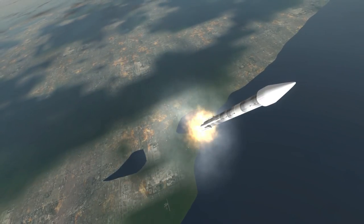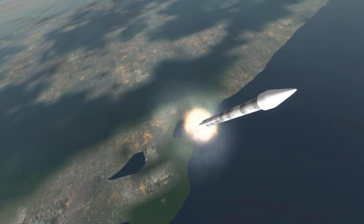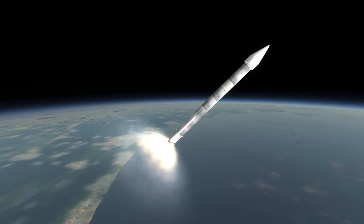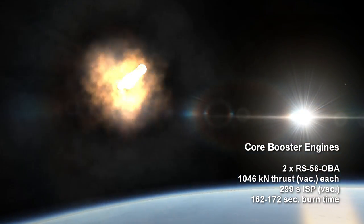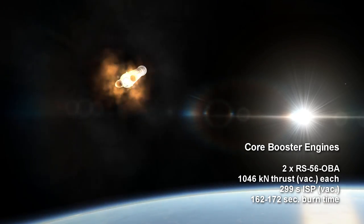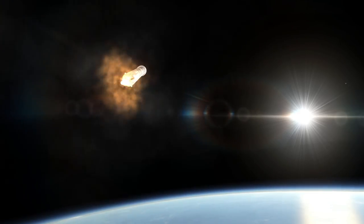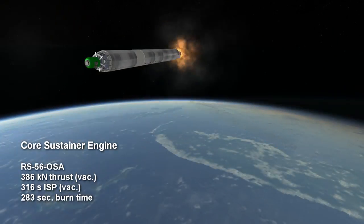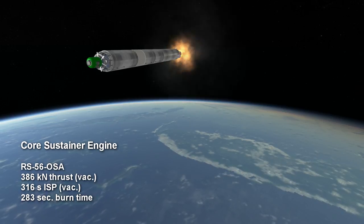The 2 and the 2A lacked the solid rocket motors but otherwise shared the same three core engines. Unlike all Atlas rockets before it, the Atlas II replaced the traditional LR89 booster engines with two RS56 OBA boosters producing 1046 kilonewtons of thrust each in vacuum for 162 to 172 seconds with an ISP of 299 seconds. The central LR105 sustainer engine was replaced with an RS56 OSA, which lasted a total of 283 seconds with 386 kilonewtons of thrust and 316 seconds ISP in vacuum.